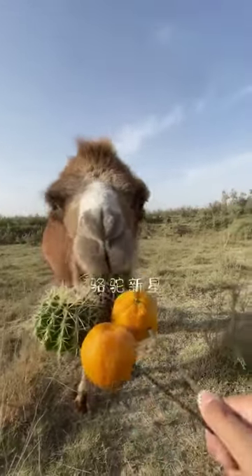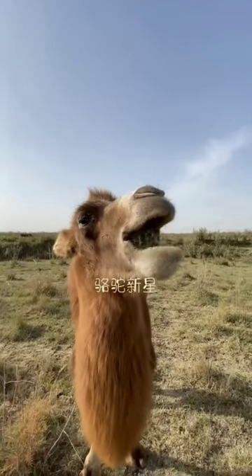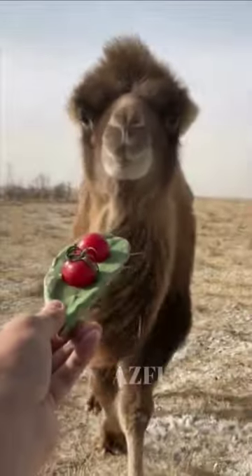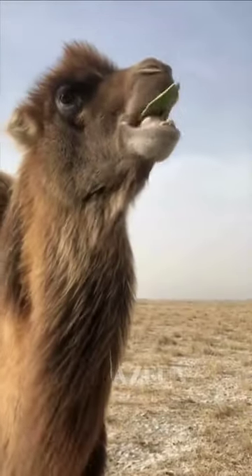Camels possess a remarkable ability to consume cactus without experiencing the discomfort that we might anticipate. Imagine attempting to chew on a cactus adorned with needles measuring up to 6 inches, or approximately 15 centimeters, in length — it's a daunting thought that evokes immediate pain.